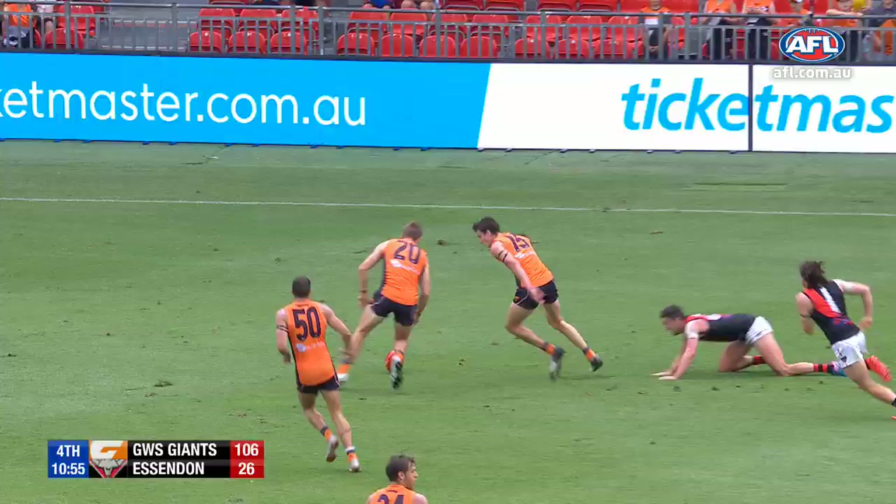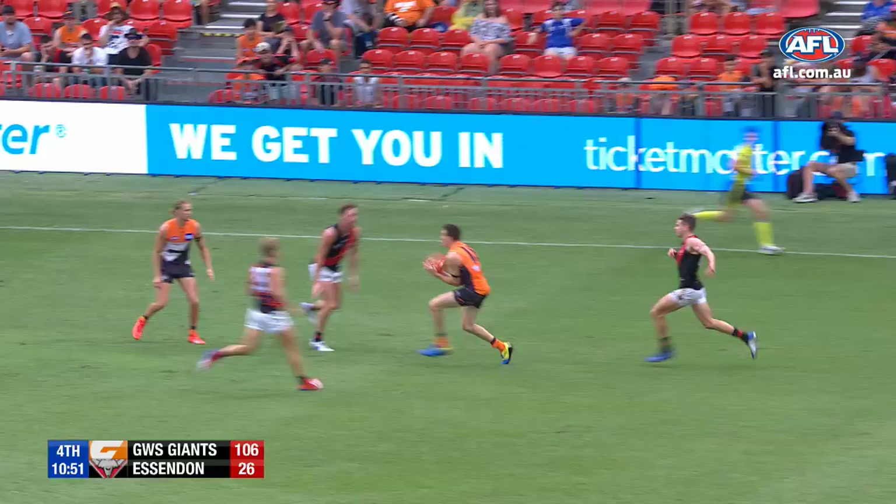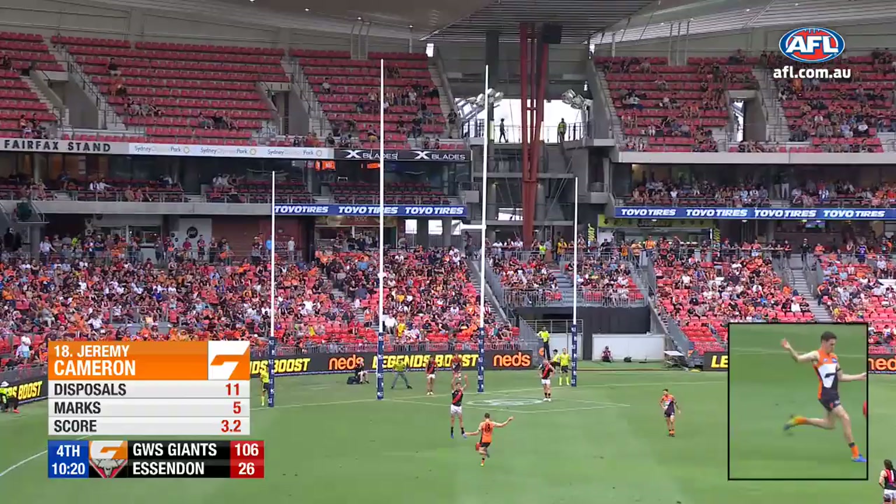He goes to ground, beautiful pick up by Tomlinson. I thought his first half was terrific when there was a bit of heat in the game, and Cameron running on to it. So Cameron, keeping it tight, gets a fourth goal.